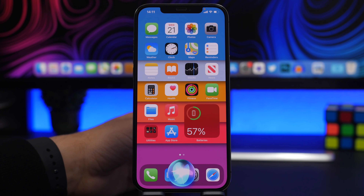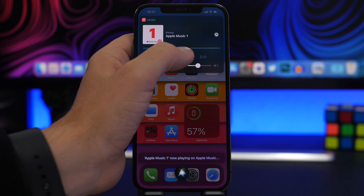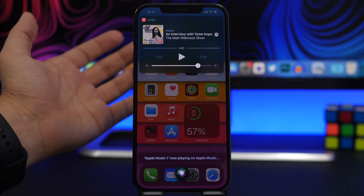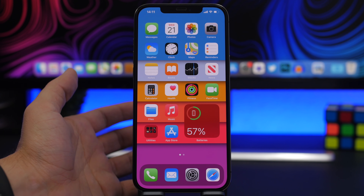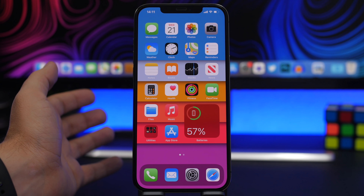You can also ask Siri to play radio — just say 'play Beats 1 radio' and just like that you have the radio playing right away. Very convenient if you're not near your iPhone; you can use the Hey Siri command to start playing radio from a distance.